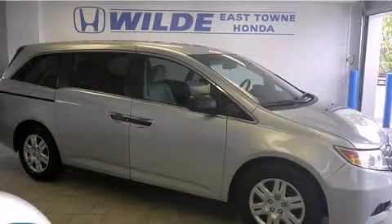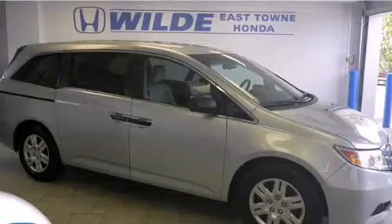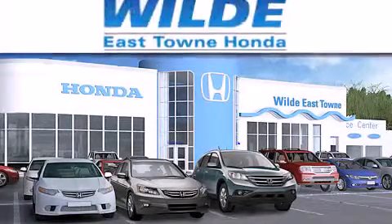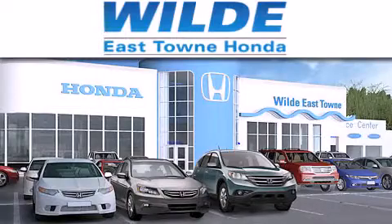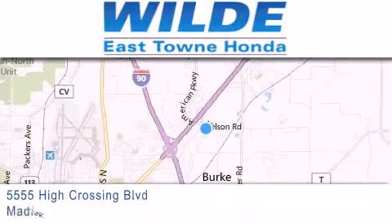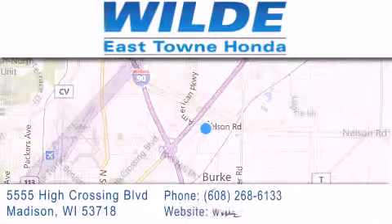We invite you to contact us today to learn more about this vehicle. Thank you for considering Wild Easttown Honda for your next vehicle. If you have any questions, please visit our website, give us a call, or stop by our dealership, located at 5555 High Crossing Blvd. in Madison.